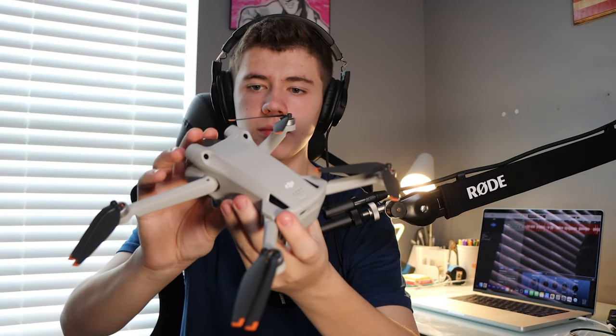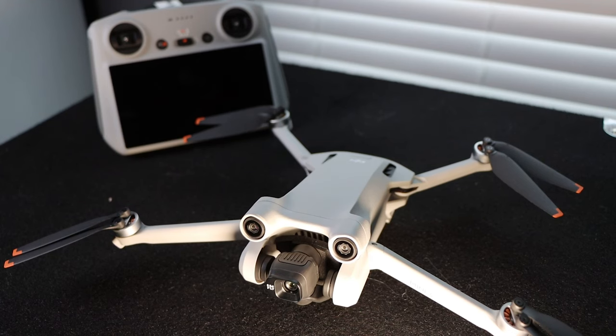The Mini 3 Pro is way bigger than the Spark and has a very nice gimbal camera. It's a full-on camera drone made for filmmaking — kind of a beginner camera drone — very lightweight. You'll be seeing drone content in videos soon. I got the RC remote that has a built-in screen so I don't need my phone, plus the battery charger that comes with two extra batteries, so I have three total.